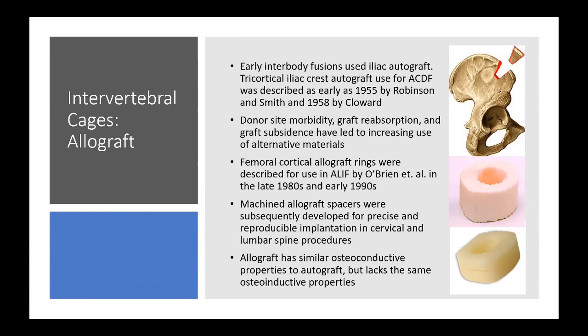Allograft has the microscopic structure of bone, providing a scaffolding for fusion, but it doesn't have any cells in it — so it lacks the osteoinductive properties of autograft.